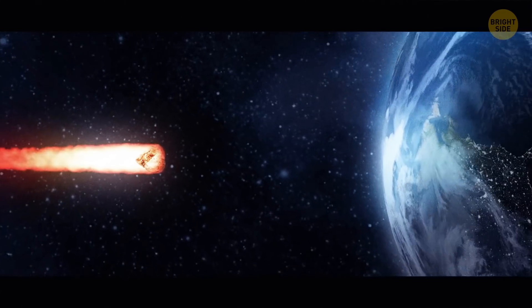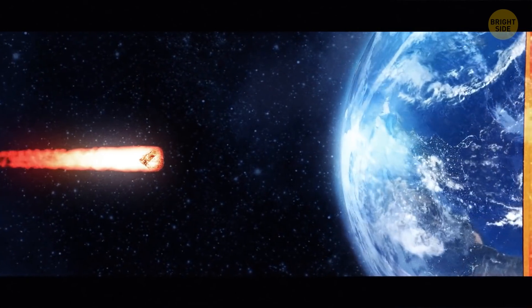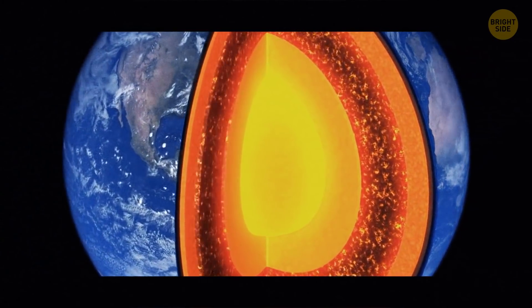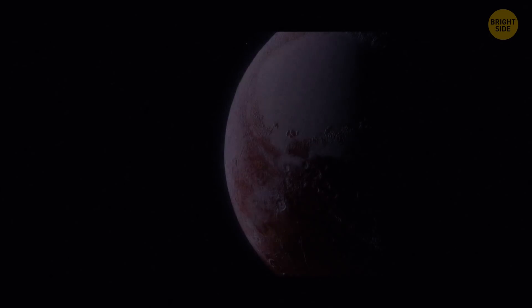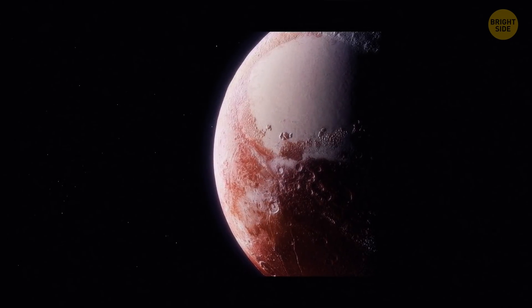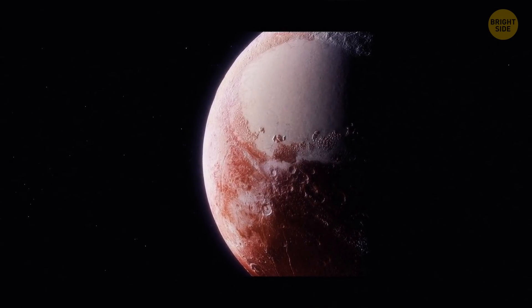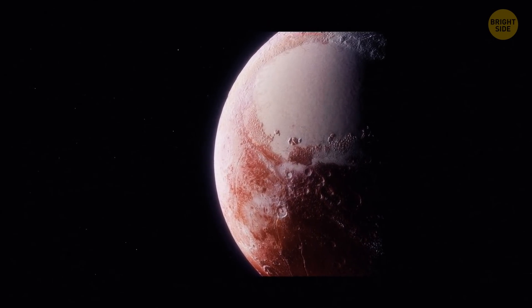When an object as big as Mars slammed into the young Earth, it not only created the Moon according to one theory, but melted the surface of the planet. A lot of that extra heat is probably still stored inside the core, but there's no need to worry — the planet's core is harder for us to access than it is to probe the surface of Pluto. Chances are we may never develop technology that could physically reach the core.